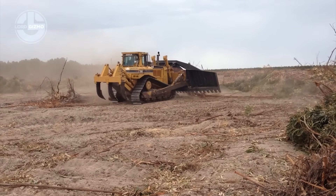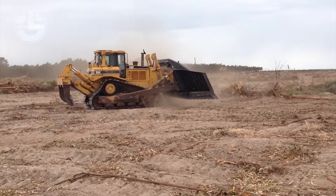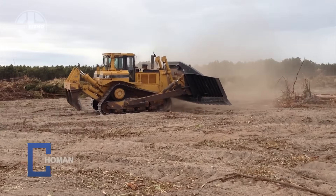Together, blade and rake turn wild ground into clean, workable land. The Hohmann D9T, raw cat power, refined for unstoppable clearing.